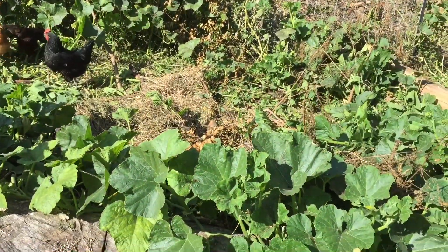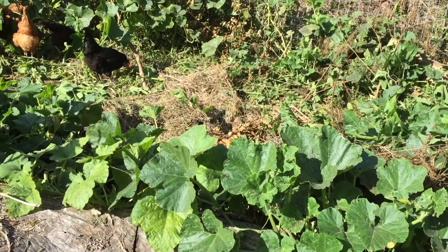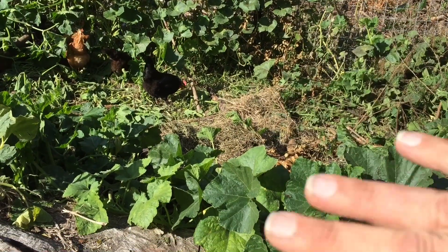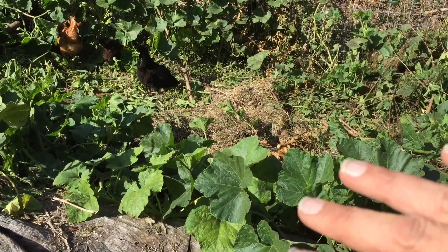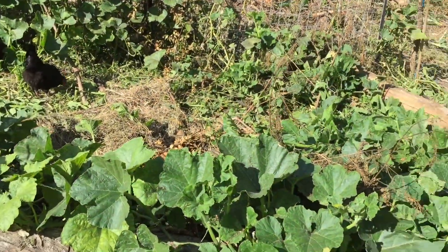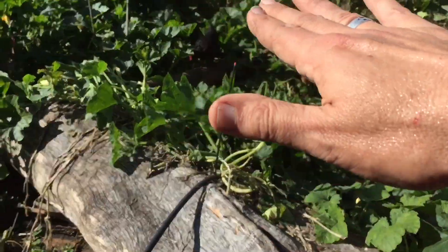All this area here will be cut down, mulched down, and eventually filled up in a layer form — mulch, fertilizer, mulch, fertilizer — and soils go on top. My plan is to bring the soil to the level of the logs.